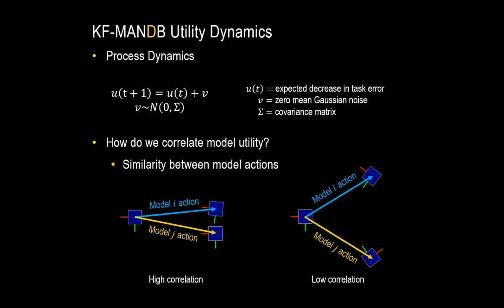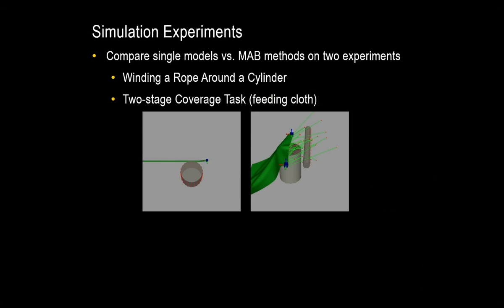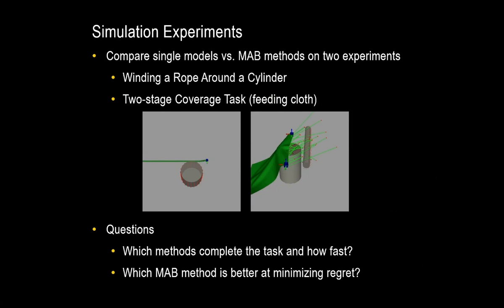For experiments, task error is the distance from the red points to the deformable object — each red point pulls on the closest green point. Our model set uses 60 different Jacobian-based models with different parameters. We use a Bullet simulator, but our method knows nothing about the actual physics in the simulator — we're just using it as a black box. We compare using single models to multi-armed bandit methods on two tasks: winding a rope around a cylinder, and a two-stage coverage task where we feed cloth across the top of the first cylinder and around the back of the second cylinder.